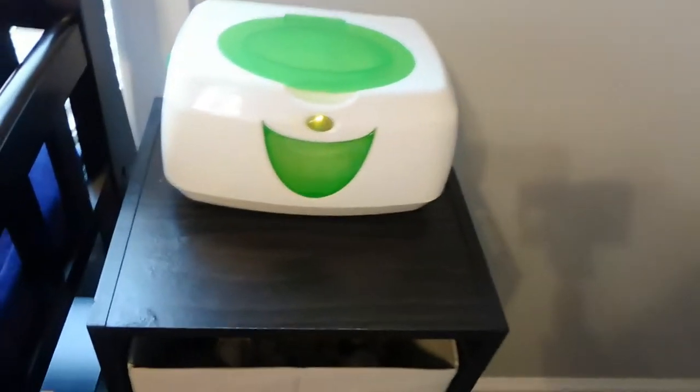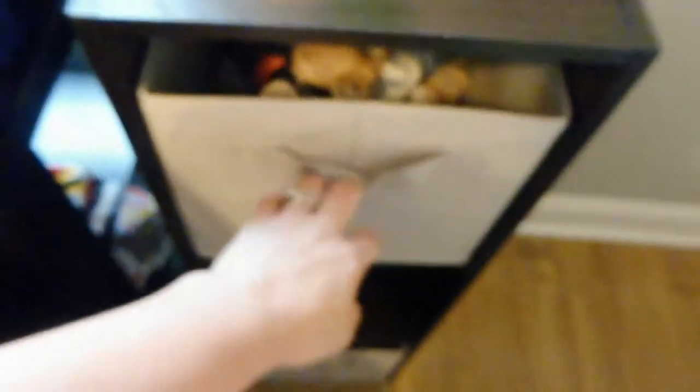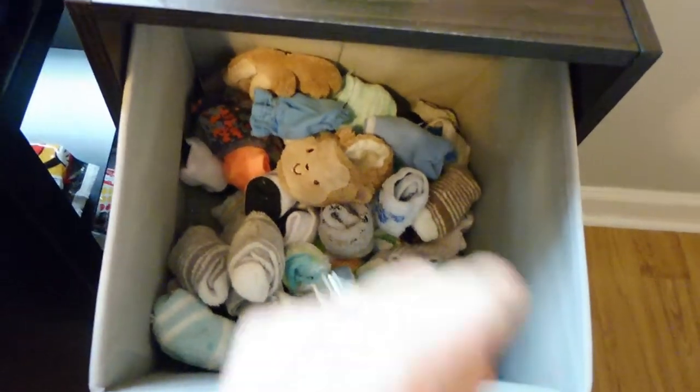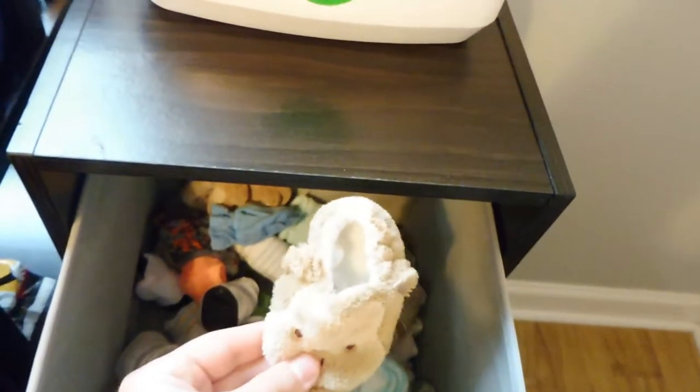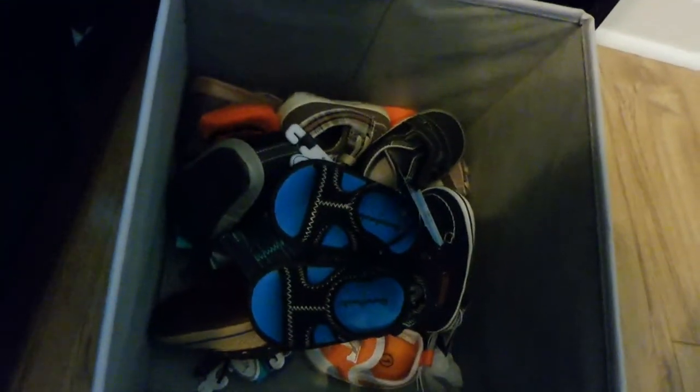Beside the crib and changing table I have a wipe warmer on top of a three-tier storage unit. The top basket has all of his socks and his little house shoes — are these not adorable? The second one has his books, which I really like because it's right next to the glider so I can grab one at night if I want to read him a book. And then the bottom one is his little box of shoes.